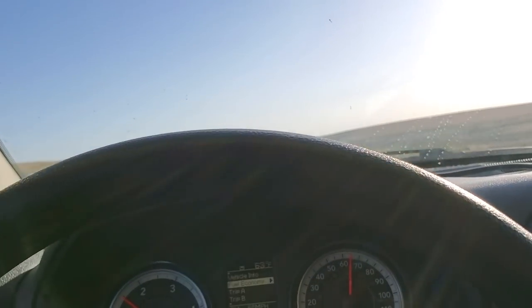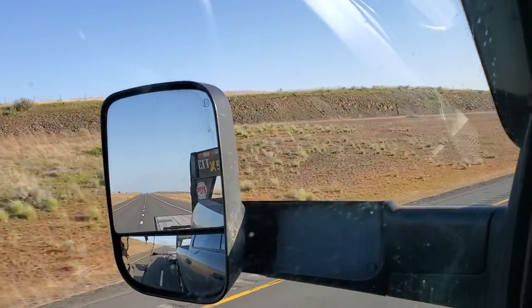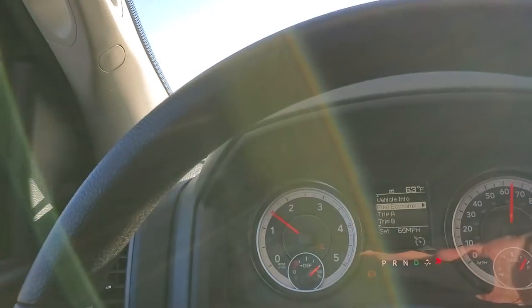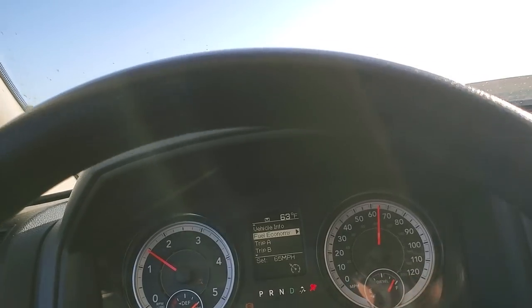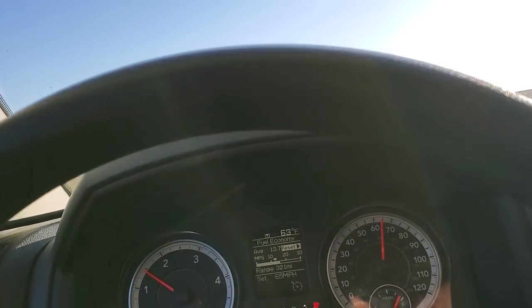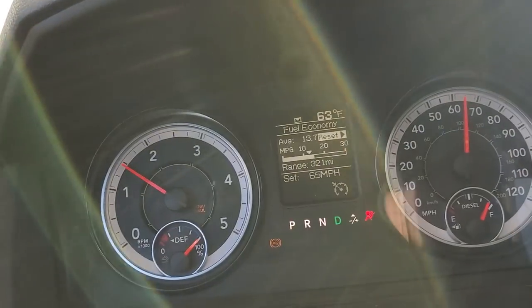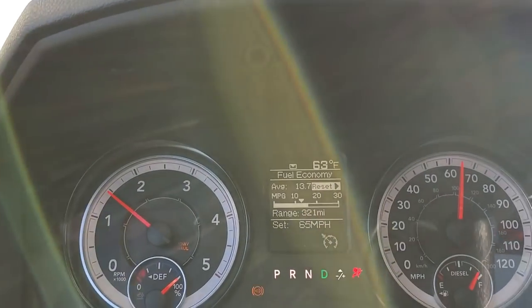Hey guys, figured I'd share this one with you. What we got here is a truck pulling an empty trailer — that's 36 feet of flatbed trailer back there. I wanted to show you what you should expect out of your truck. There's something special about this truck for some reason; it just outperforms the rest of them, but as far as power and gas mileage go, they're about the same.